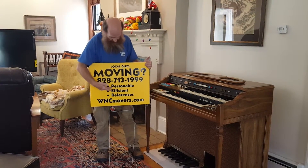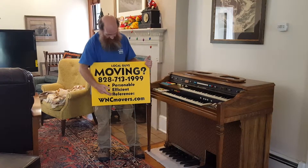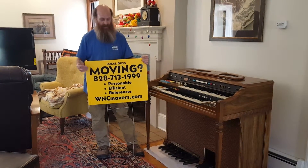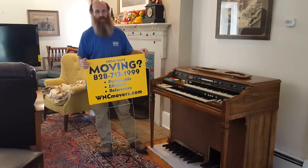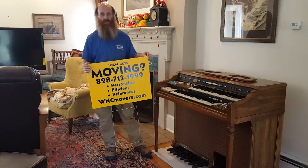So what would you say? We've been personable, efficient, and you'd recommend us. Absolutely. Thank you, we really appreciate the work. 70% of all the money you spend locally stays local, and we sure appreciate it in Asheville, North Carolina.